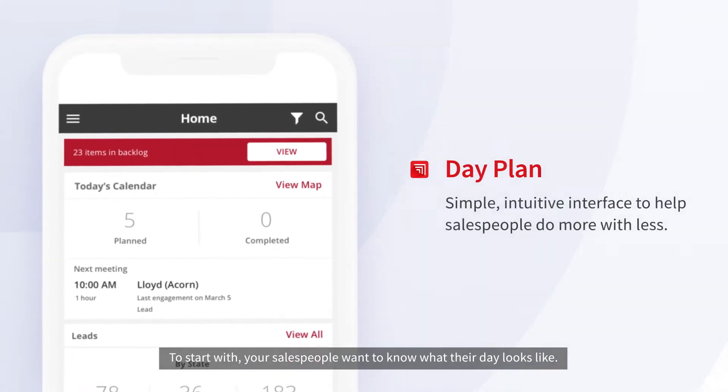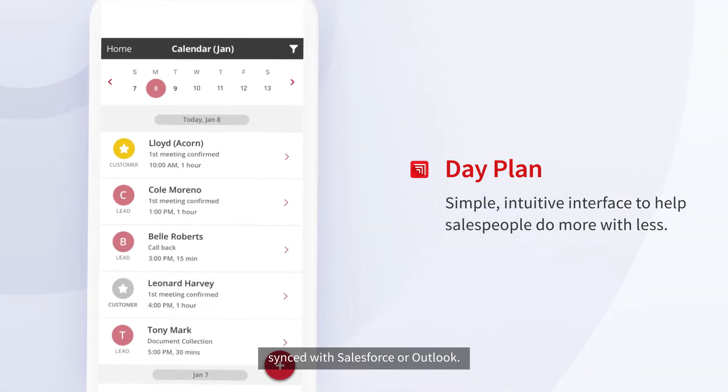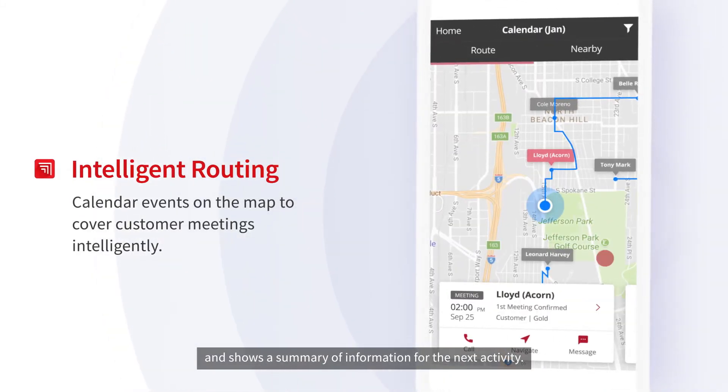To start with, your salespeople want to know what their day looks like. With Vimo, they can view all planned activities on the calendar synced with Salesforce or Outlook. Vimo geocodes all addresses and shows a summary of information for the next activity.